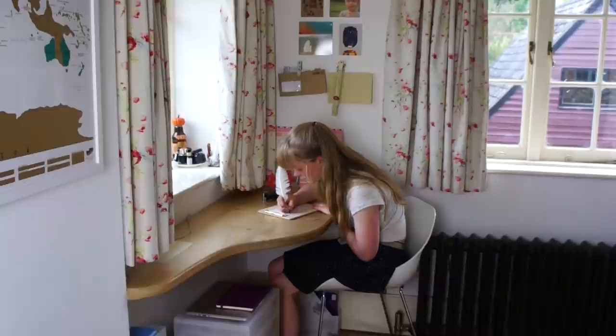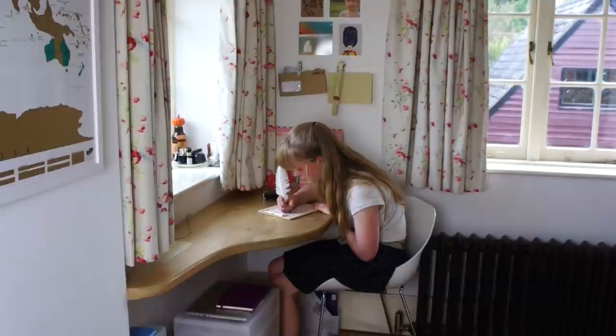I also decided to lay out the things that I would be needing to get ready the next morning: my hairbrush, a headband, a hairband, a perfume, and a lip balm. Then I proceeded to write my to-do list for the first day of school.